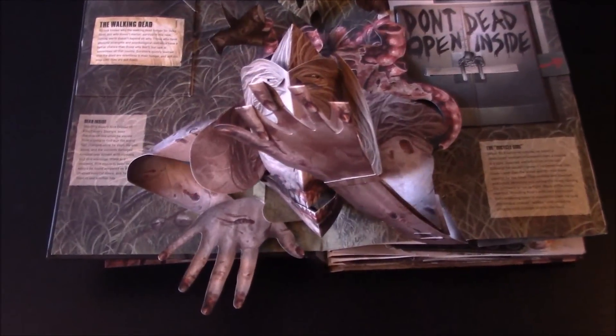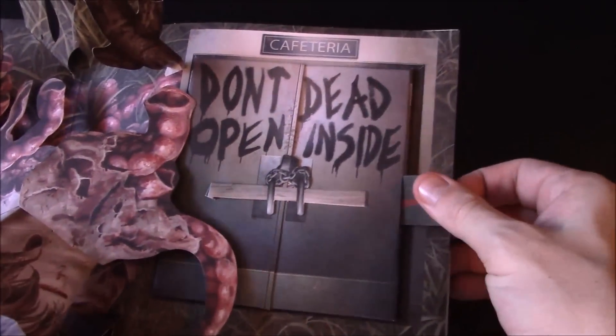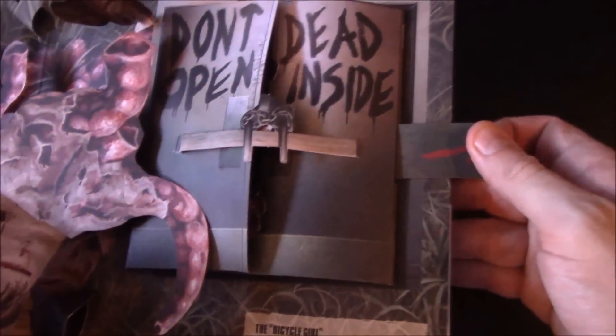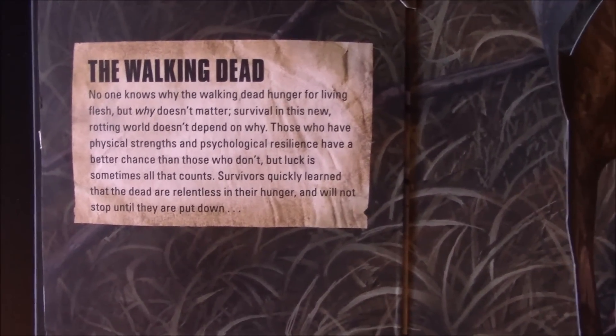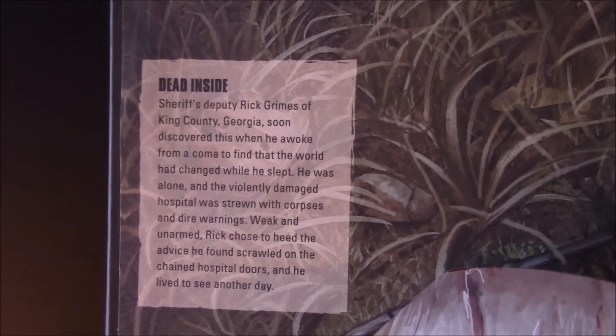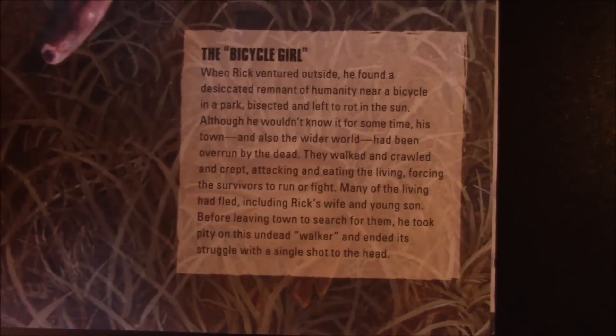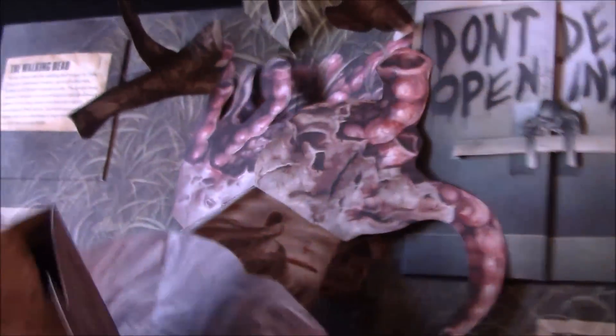Right at the gate — the door kind of opens like they're pushing it. Pretty cool. This is supposed to be Bicycle Girl. Look at the pages. I don't know how you keep this intact. That's half a body there. And that is Bicycle Girl.